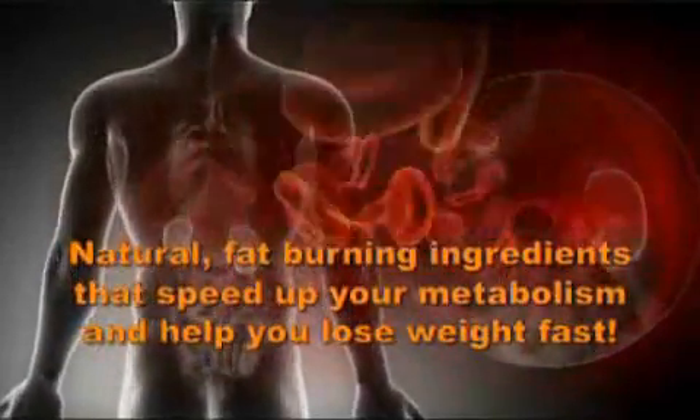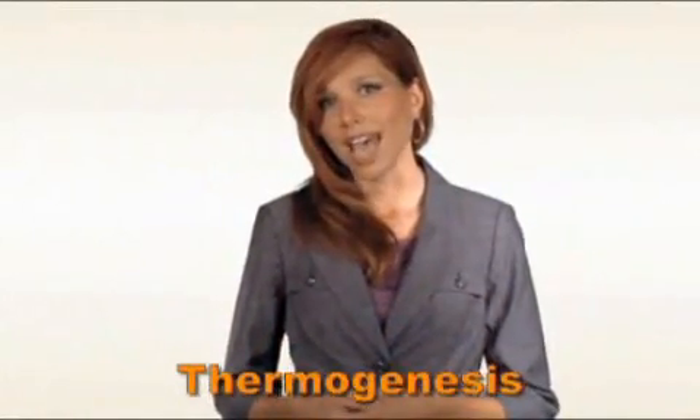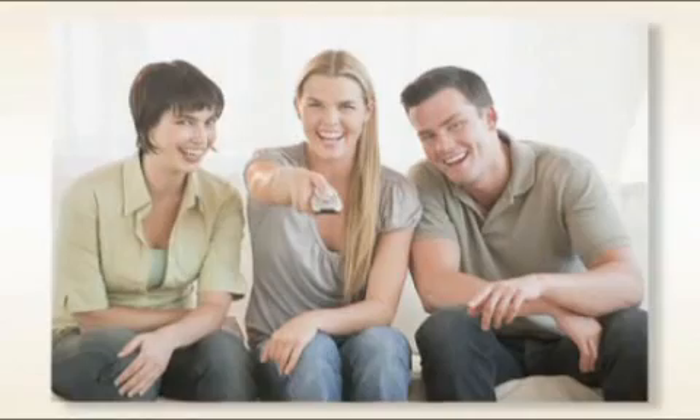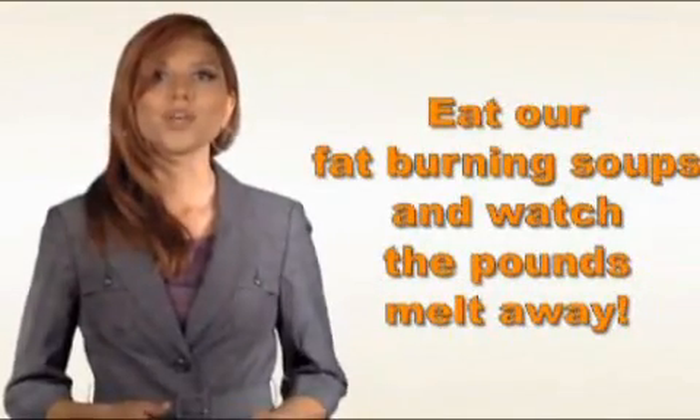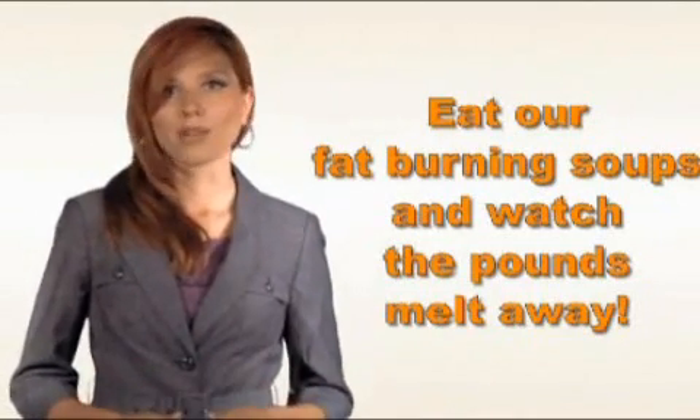They are also classed as thermogenic foods. Thermogenesis is the natural process of heat production and is one of the biochemical processes that make up metabolism. A faster metabolism means you burn more calories even when you're just sitting still. So by eating our fat-burning soups, your stored fat begins to melt and the unwanted pounds fall off.